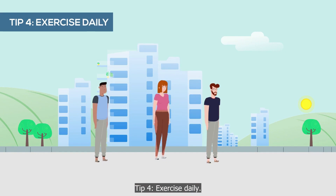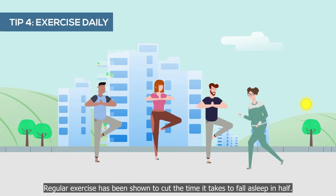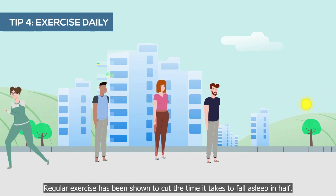Tip 4: exercise daily. Regular exercise has been shown to cut the time it takes to fall asleep in half.